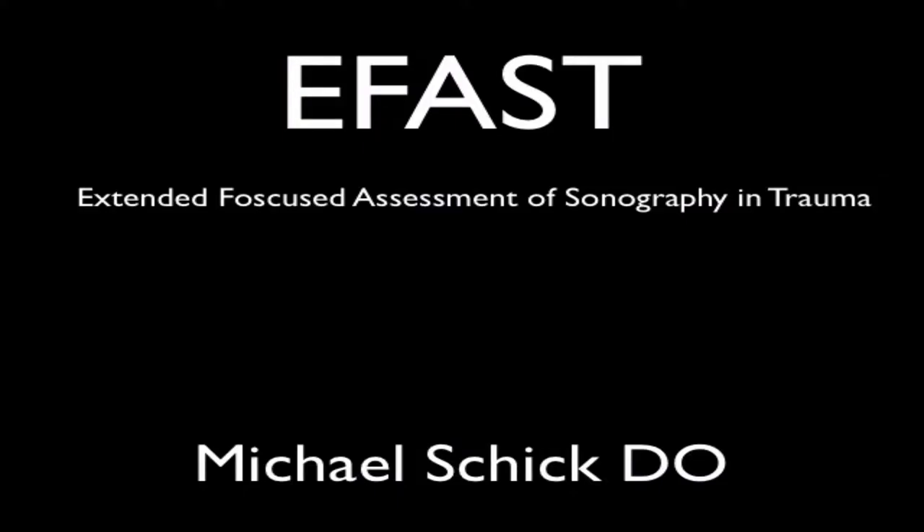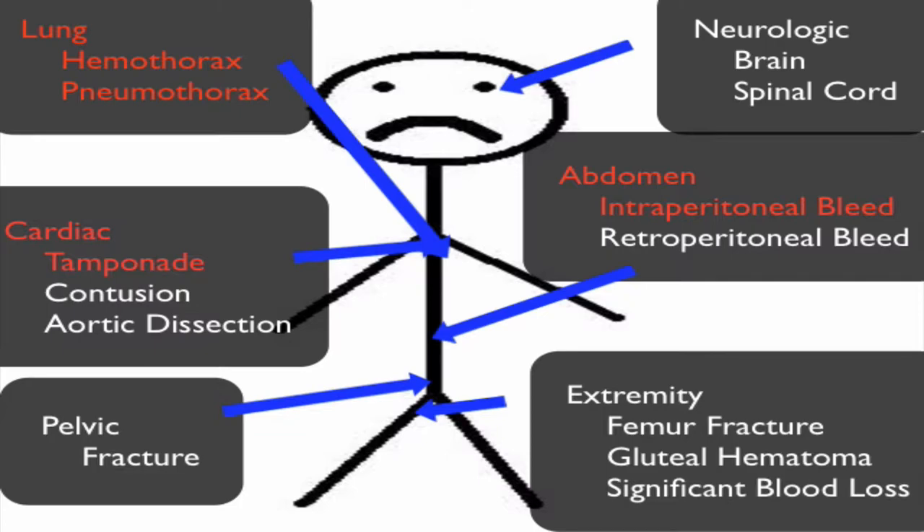A great place to start in point-of-care ultrasound is the E-FAST exam, or the Extended Focused Assessment of Sonography and Trauma. This is one of the exams that started it all. We began using this in the emergency department to rule out pericardial tamponade, and have now extended its use to rule out large intraperitoneal and intrathoracic fluid. In the emergency department, we love ultrasound exams that can rapidly narrow the differential diagnosis for a critically ill patient, and the E-FAST exam does just that.